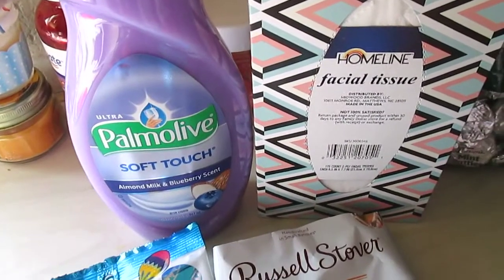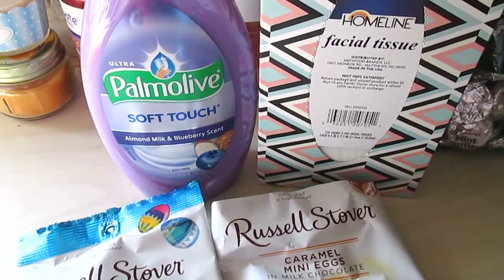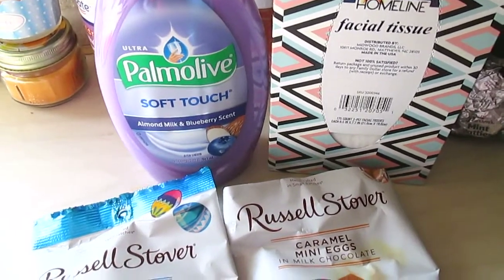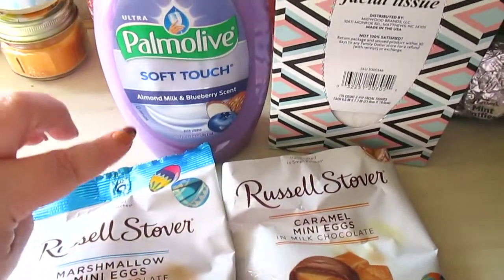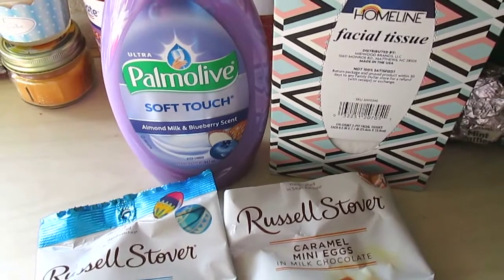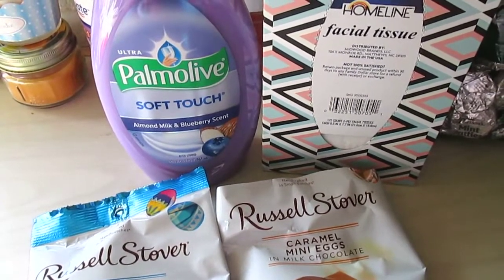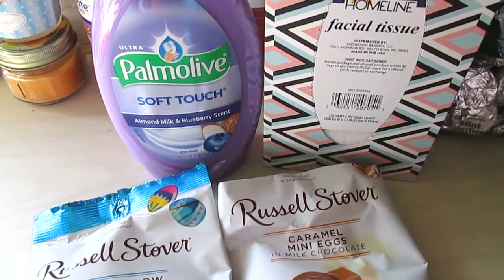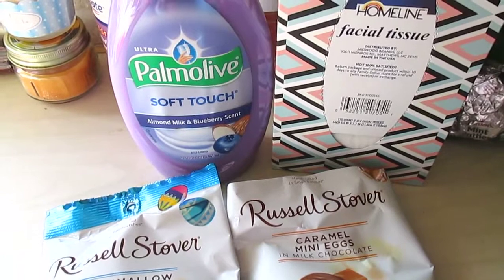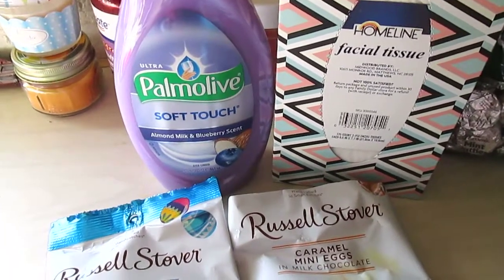I got this giant Palmolive Soft Touch almond milk and blueberry scent. This is my favorite dish soap — this stuff is amazing. 32 ounces for $3. The last time I got one this big was in November and it lasted until February. And sometimes I do dishes twice a day, so it lasted forever.